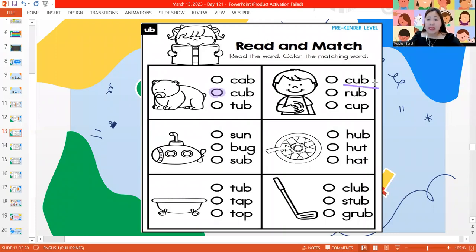Next one, let's read: cub, rub, and cup. And this is the picture of rub. Next one — sun, bug, and sub. What is the name of the picture? It is sub.